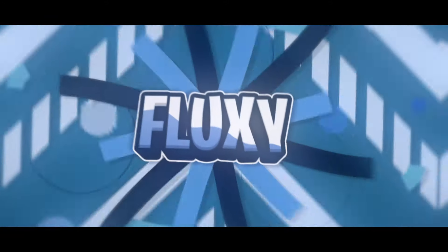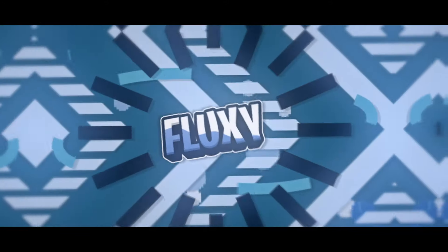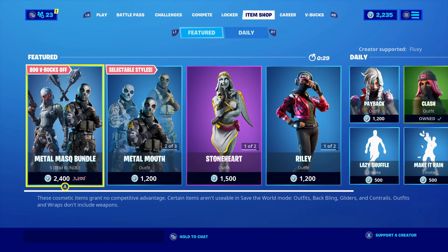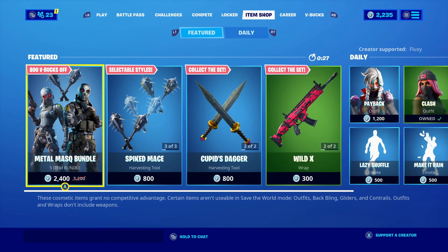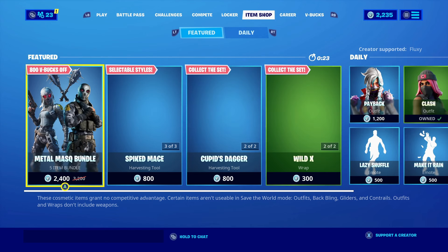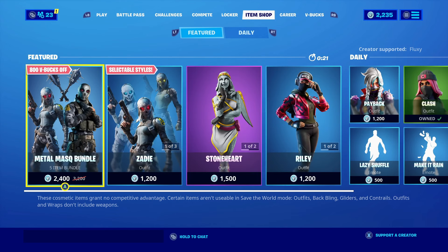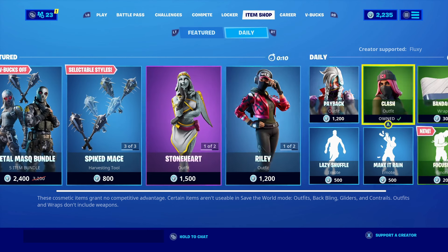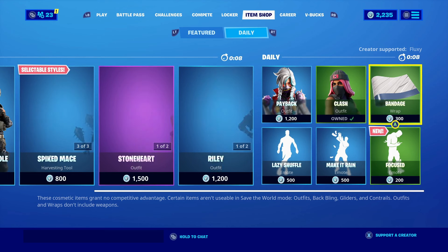What's going on guys, welcome back to another video! Today we should be getting the brand new Harley skin pack inside of Fortnite. Basically there's a brand new Harley Quinn movie coming out, and apparently the skin is coming out tonight. I think it comes with two pickaxes and the skin with two different styles, so I honestly can't wait — it's going to be super nice.